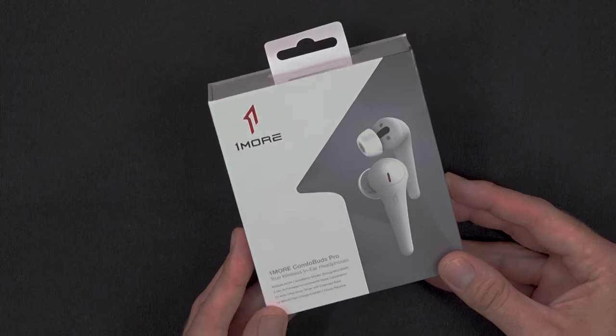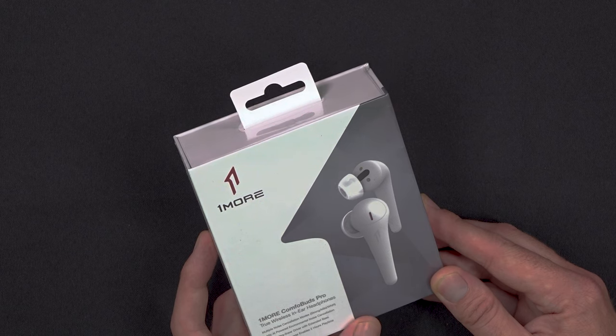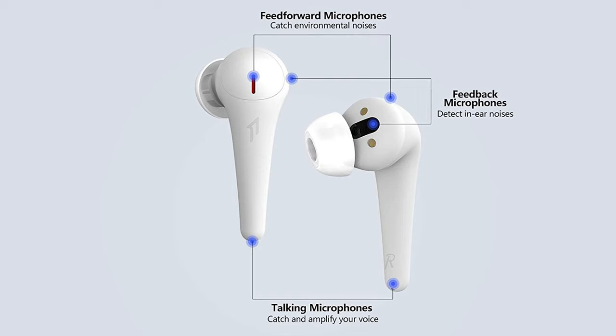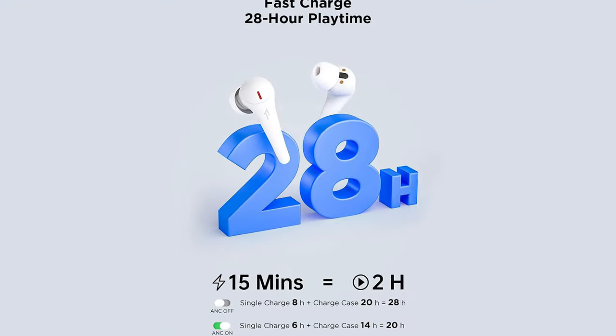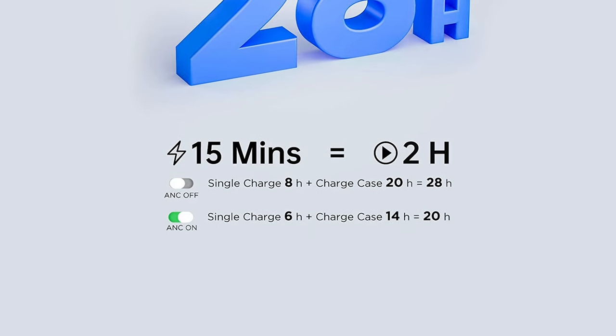The main features include noise cancellation with multiple modes: strong, mild, and WNR which stands for wind noise resistance. It's got AI powered environmental noise cancellation powered by three microphones — one on the outside, one at the tip mainly for speech, and one on the inside. It's got a 13.4mm ultra linear driver with extended bass. A 15 minute fast charge gives you two hours of playtime, with up to 28 hours combined from the battery case and earbuds. However, with active noise cancellation on, that drops to 6 and 14, giving a total of 20 hours.